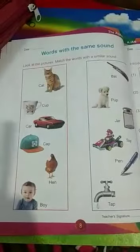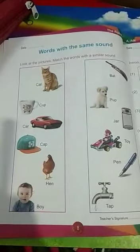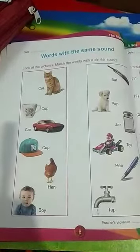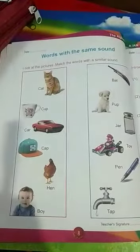Children, words with the same sound we can also call as similar sound words or rhyming words. And it is a word which ends up with the same sound.